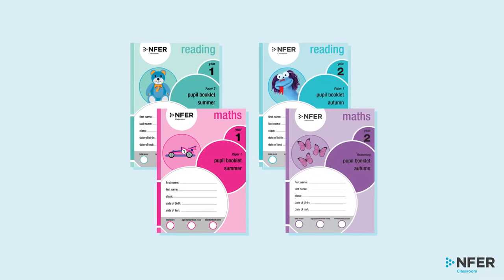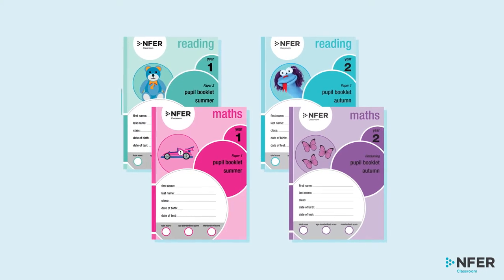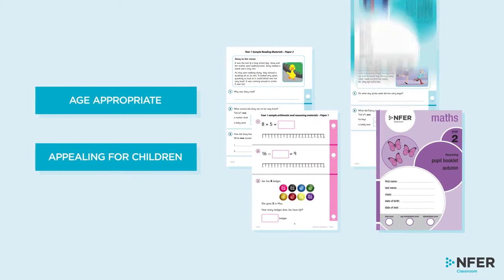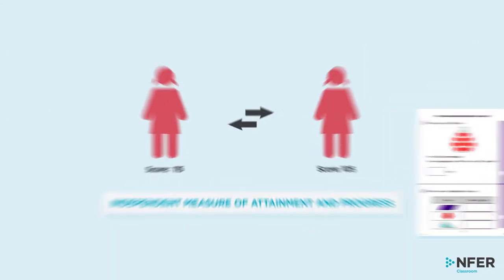Our child-friendly Key Stage 1 assessments have been trialled with thousands of children to provide reliable standardised scores. Age-appropriate and appealing to younger children, they enable you to identify areas of learning that require additional support whilst building children's familiarity with written assessments.